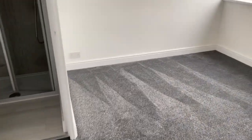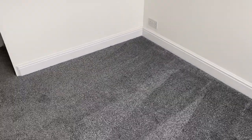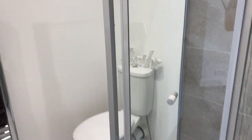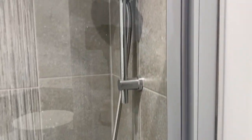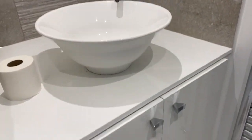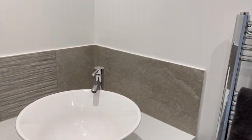The main bedroom to the front is a double and a nice size. It's double glazed, all white, clean and crisp with lovely grey carpets. The added bonus in here is an ensuite with a double shower, WC, and a nice basin with a unit below and a towel rail as well. It's extremely nice.